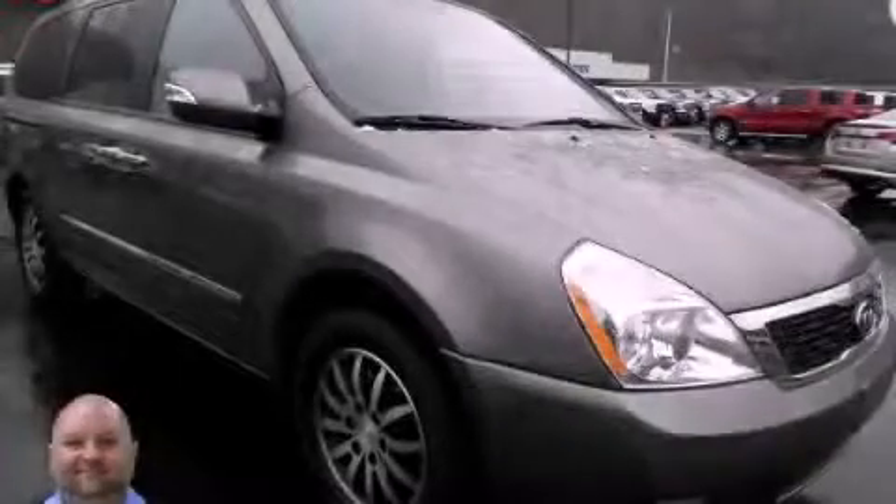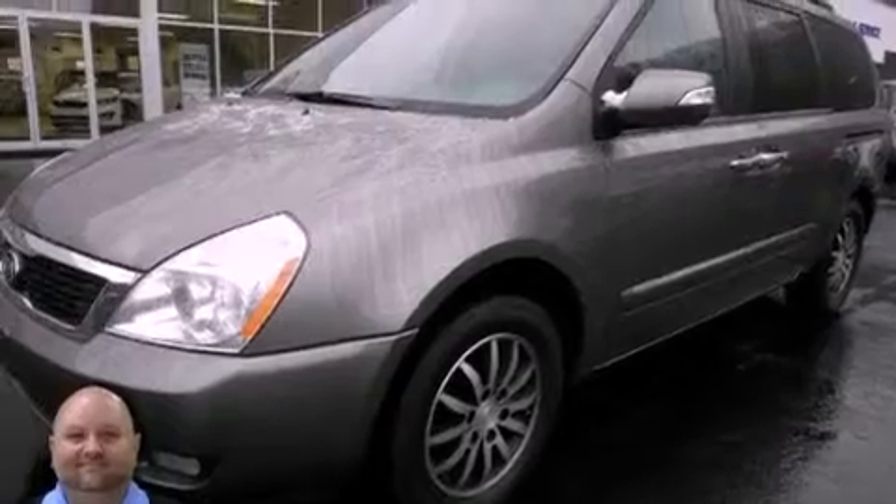This is a 2012 Kia Sedona — room for the entire family. It features a six-cylinder engine and an automatic transmission.